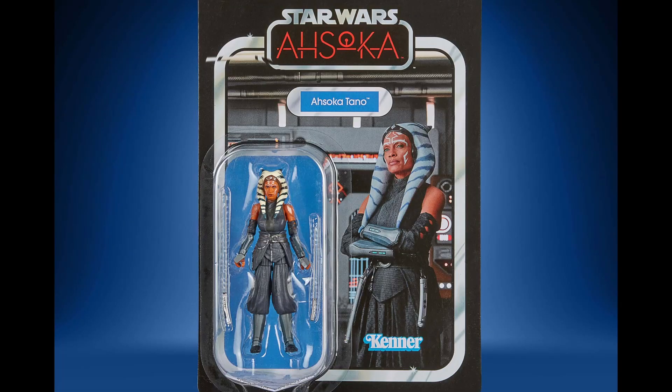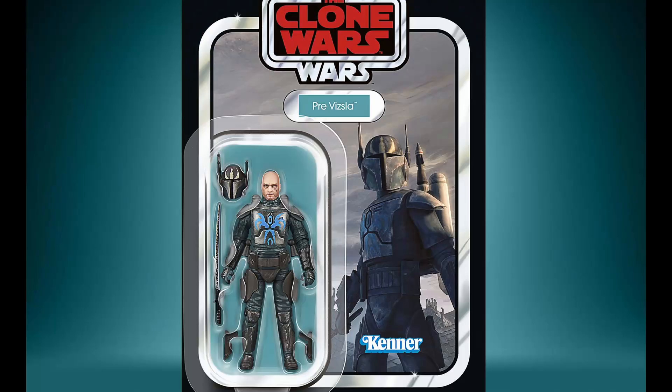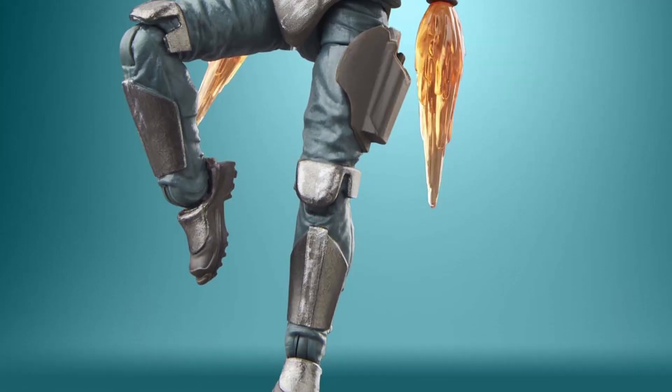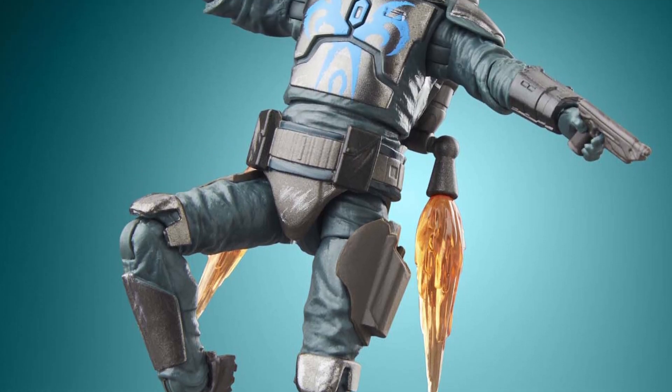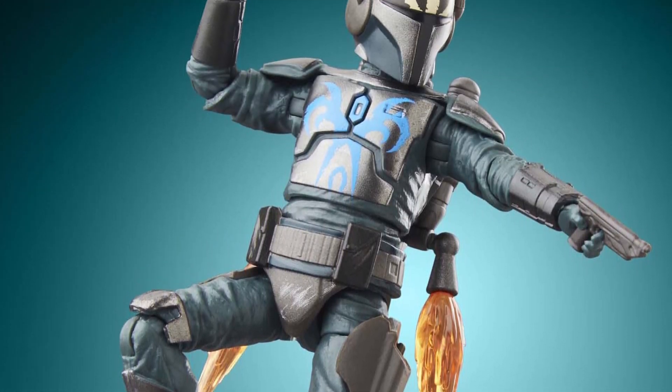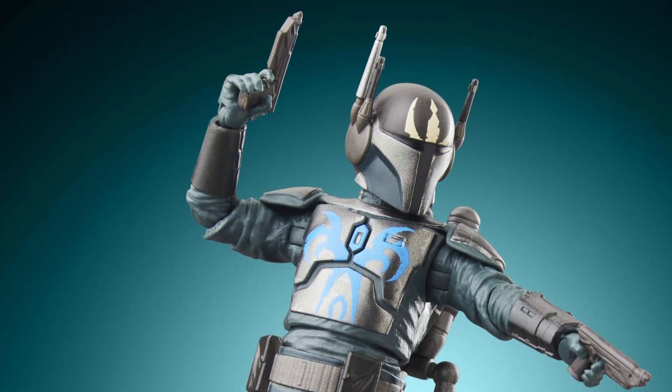They're also getting Ahsoka from Ahsoka, with Rosario Dawson's likeness included. Next up we've got Pre Vizsla from the Clone Wars — got a darksaber in there, before he had it taken away, along with his head. He's a relative of Paz Vizsla, though we don't know the exact connection.